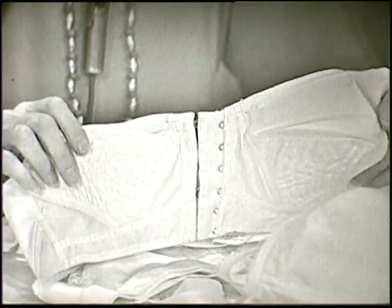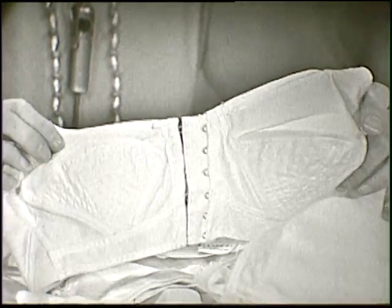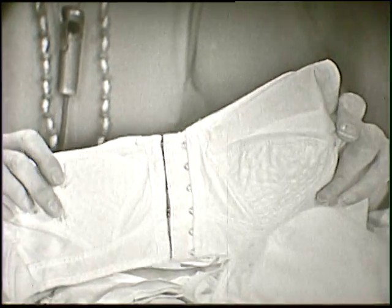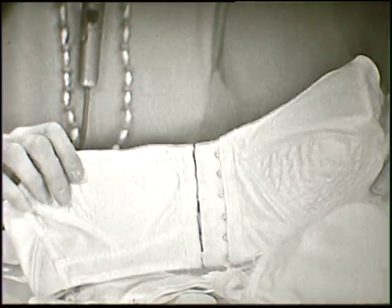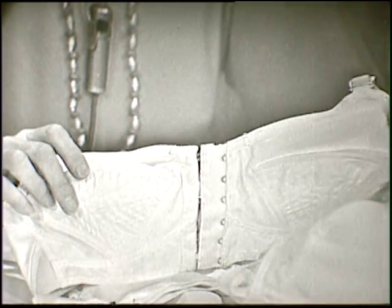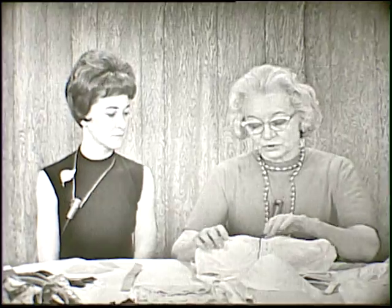I'd also like to impress you with the fact that these garments are important to people. First of all, we need these for protection of our other garments, but also to help keep our body in shape. As clothes in this country are mass-produced — and that's the reason you and I can have so many at the prices we have — you'll find also in women's and girls' garments bust darts. In order to fit into these garments that are made, we need this bust fullness in the right place, and the bras here help to give us that kind of a figure.